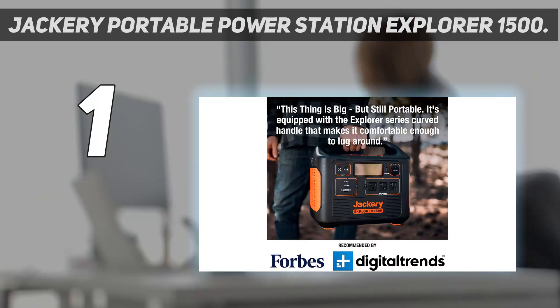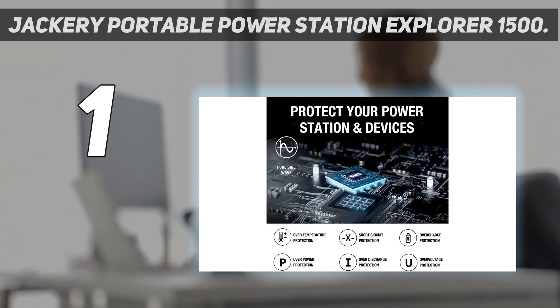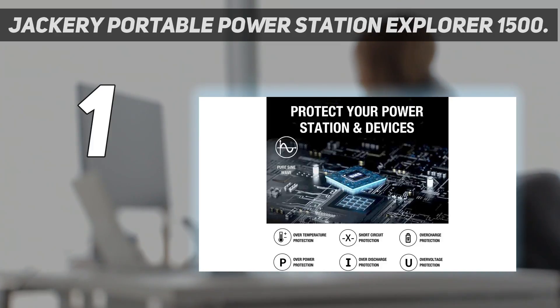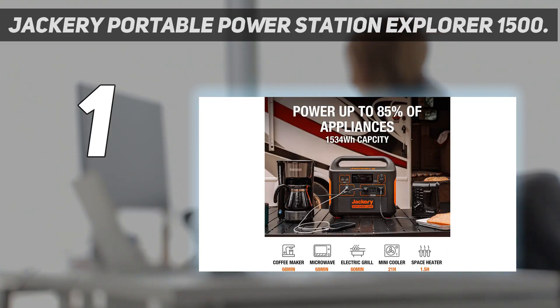And number one: the Jackery portable power station Explorer 1500. When it comes to delivering on all fronts, the Jackery Explorer 1500 is almost universally accepted as the leader among solar generators and portable power stations. Boasting a sizable 1,534Wh capacity, it's capable of charging a phone 150 times, a laptop 8 times, running the average mini fridge or TV for 21 hours, or powering an electric grill for 75 minutes.